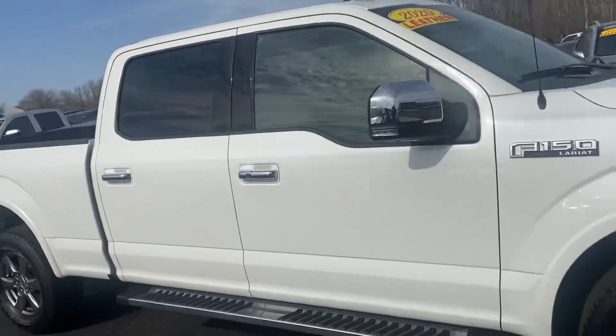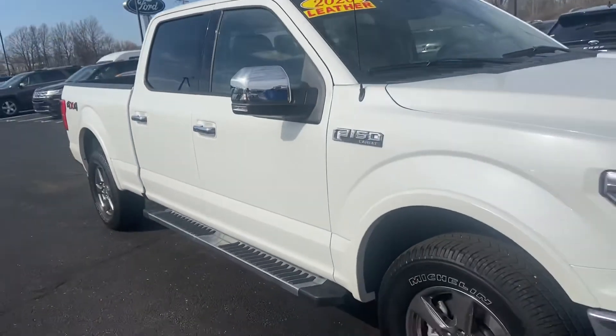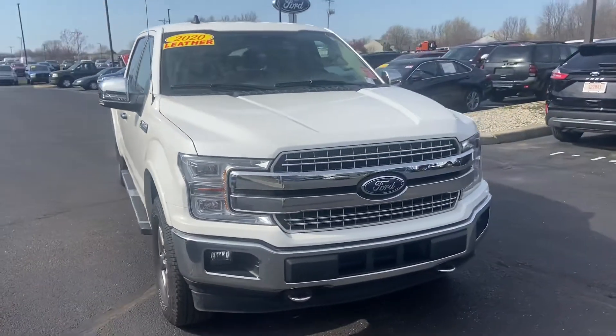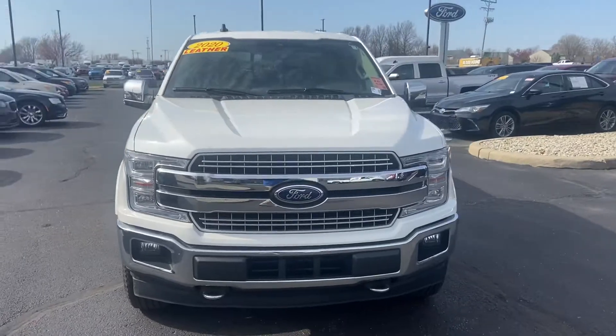Again, this is your 2020 Ford F-150 Lariat. My name is Steve Anger at Bill Estes Ford, 317-852-2231.